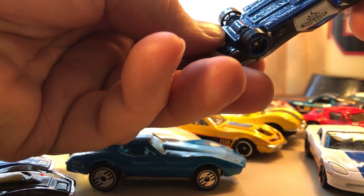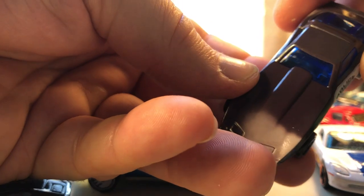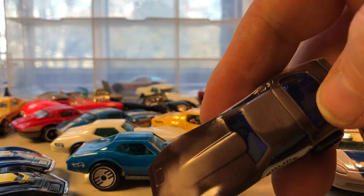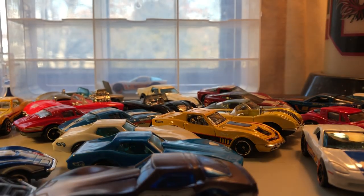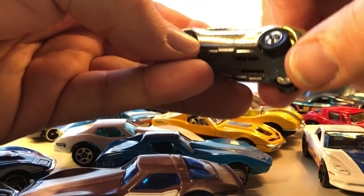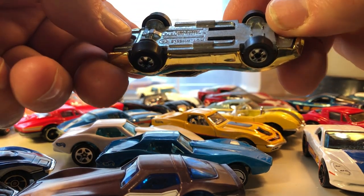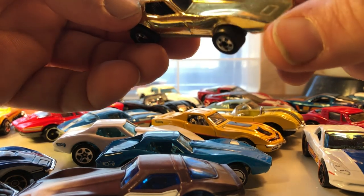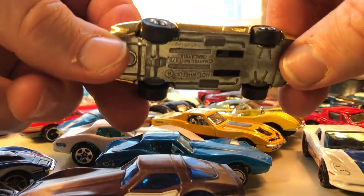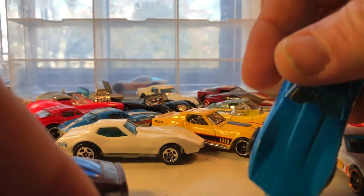This one right here has a plastic body and a metal base, and it's a color changer — the heat from my fingers changes the color. I bought this one loose, probably at my club meeting. These two notches in the metal base — this came on a stand for like the millionth Hot Wheel or something like that, with a trophy type thing. So that's what this gold Corvette is from, and it's based off this Stingray model.